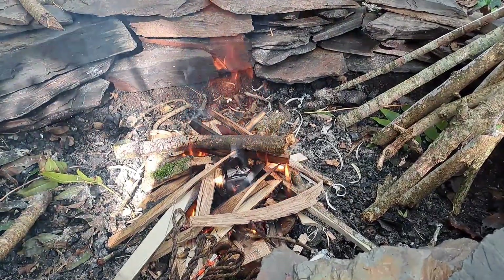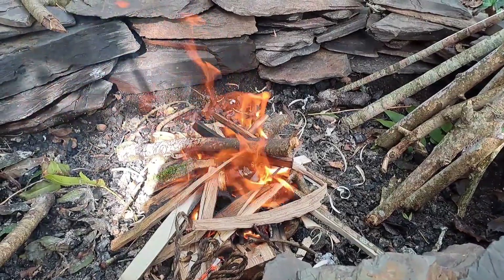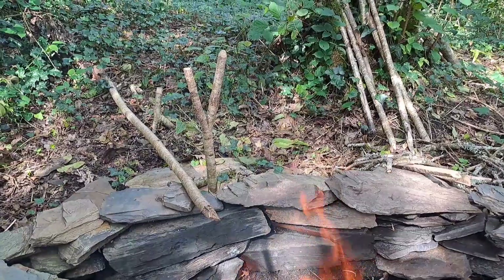The plan today is just some tidying up in the woods and cooking some lunch on my pot hanger, which I made last time I was here.